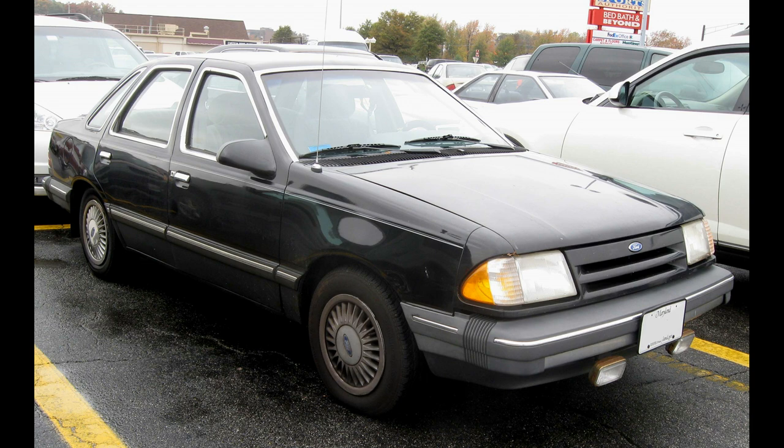This is a Ford Tempo GL — not the actual car I rode in, but this is what it looked like. To me it was the car of the '80s. My father decided it was time to get rid of the Mercury Zephyr we had — a white-blue Mercury Zephyr — and he got a black Ford Tempo GL. I loved it. That car made so much fun for a while, and I think we all enjoyed the Tempo GL.